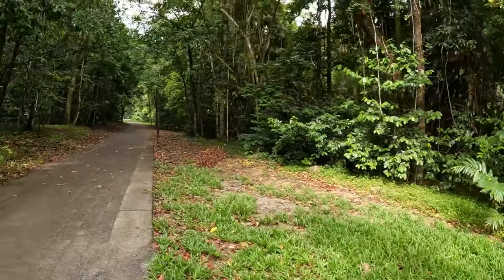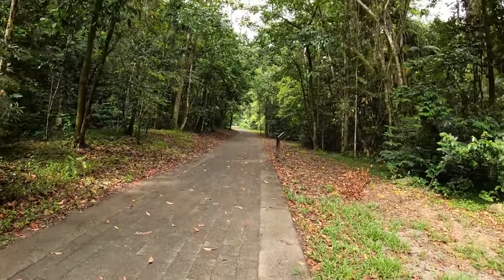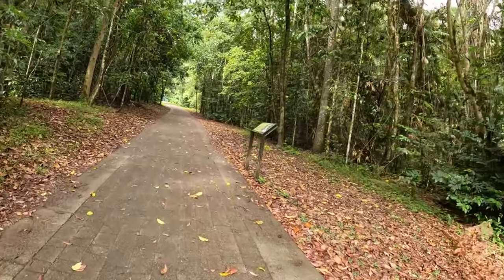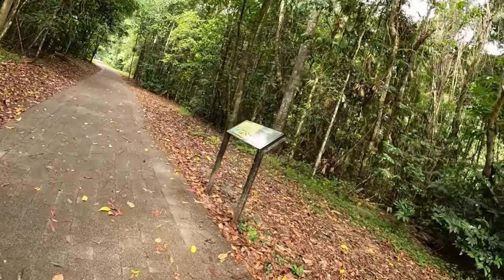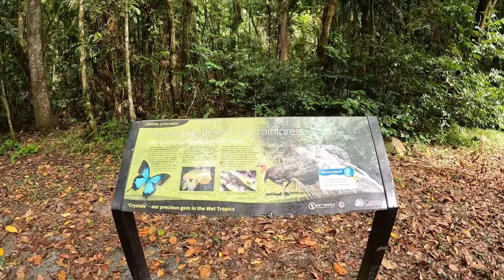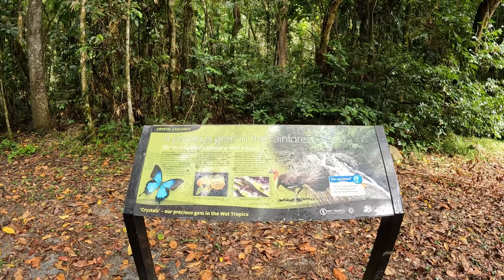Didn't want me to get any closer, so we kept going. Along the path you'll see signage showing some of the Aboriginal things, identifying the wildlife you may see, just to give you an understanding of how things go.